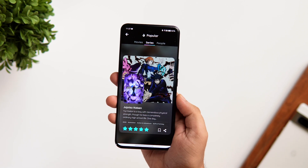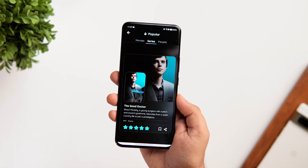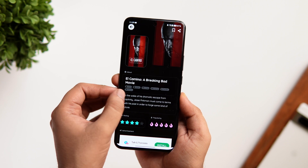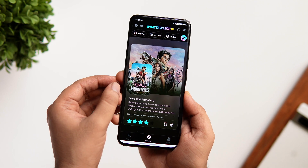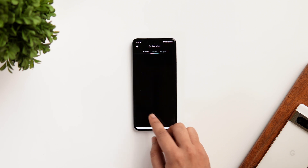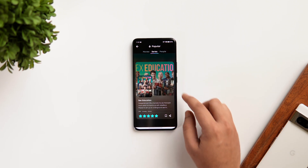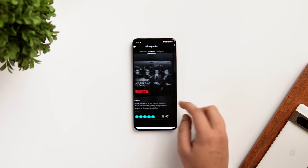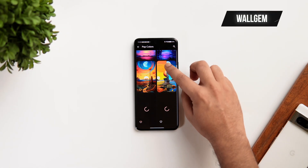All the recommendations you see are personalized for you. If you like any movie or web series, just tap on it and you can see the trailer, movie ratings, and where to watch it. Apart from this, you can save movies to your favorites list and there are a lot of filters to find movies based on your taste. Overall, it's a really useful application, especially for those who like to consume a lot of content on their phones.